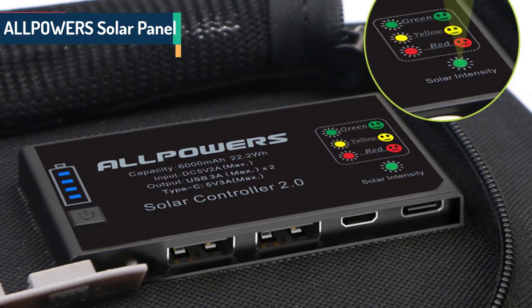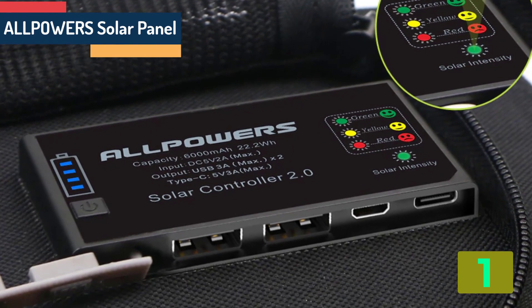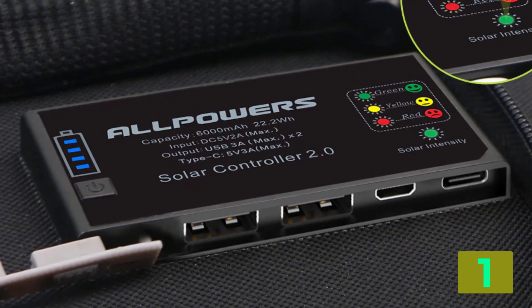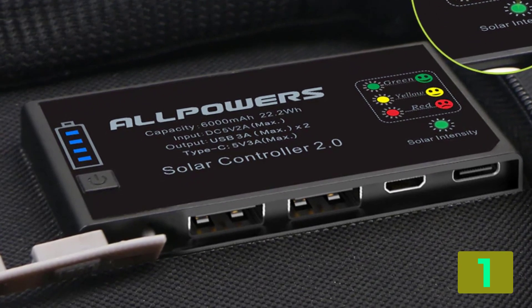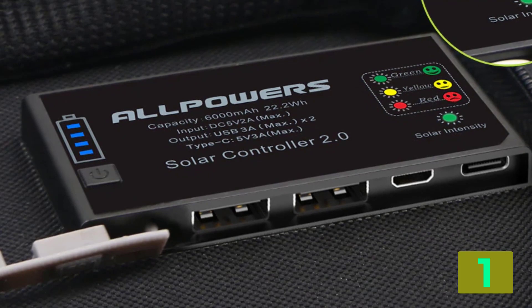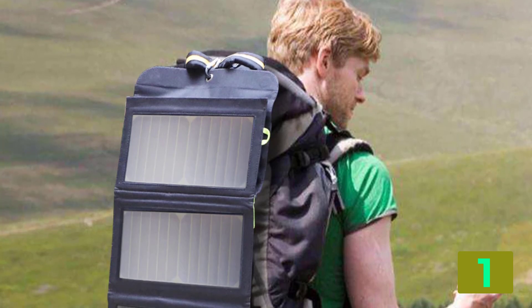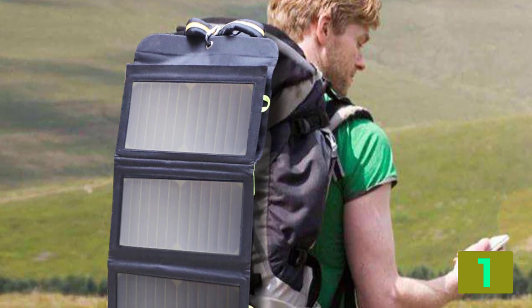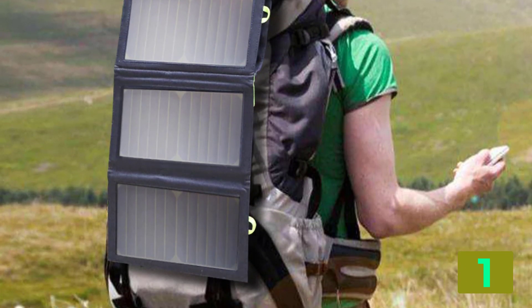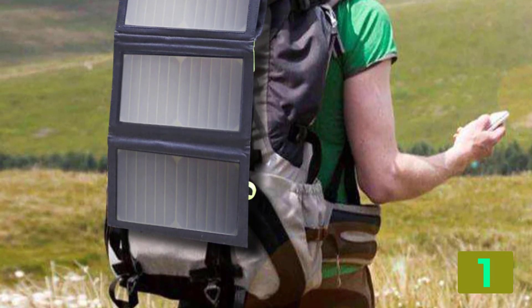On the top of our list at number 1, we have the AllPowers solar panel. Specifications: Brand name: AllPowers. Foldable solar panel: yes. Number of panels: 3. Flexible solar panel: no. Type: solar cells. Nominal capacity: 10,000 milliampere hours. Fold size: 340 mm by 180 mm by 20 mm. Model number: AP-SB-002BLA new. Material: SunPower solar panel. Max power: 21 watts.